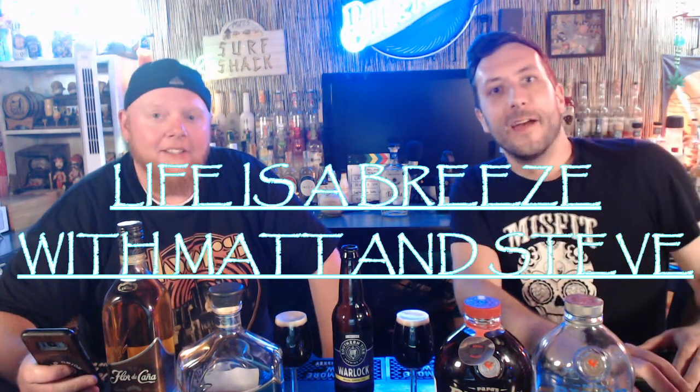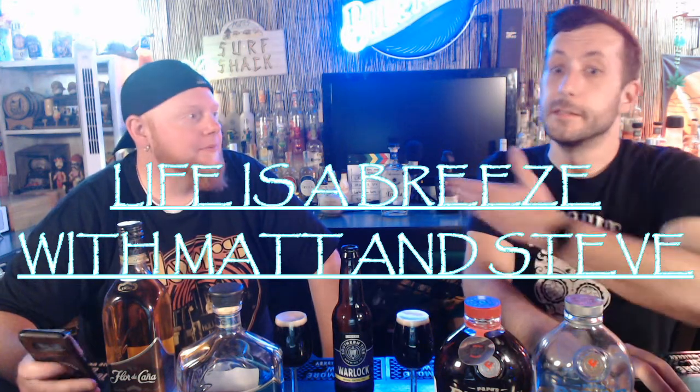Hey guys, welcome back to Life's a Breeze with Matt and Steve. This is Matt and I'm Steve. So today we've got a pretty cool segment for you. We're going to be drinking quite a bit of stuff tonight. We're going to give you a rundown on each of it and we thought we'd switch it up and do rum. We haven't done a rum episode yet, but tonight is the night.